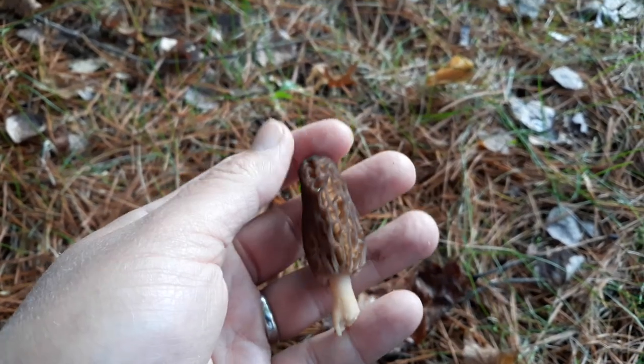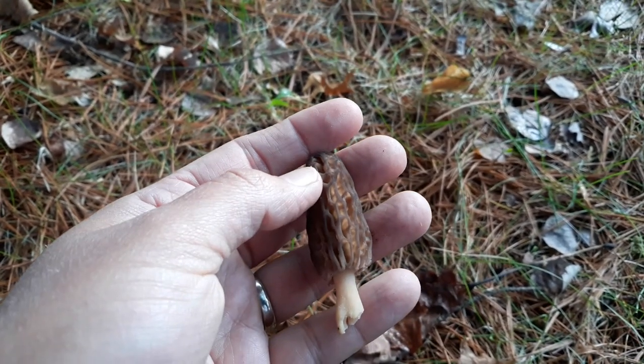They're really good. You rinse them off in cold water, cut them lengthwise, and sauté them up in a little butter with salt and pepper. I've got another one over here.